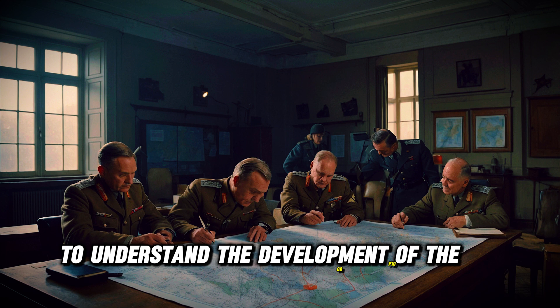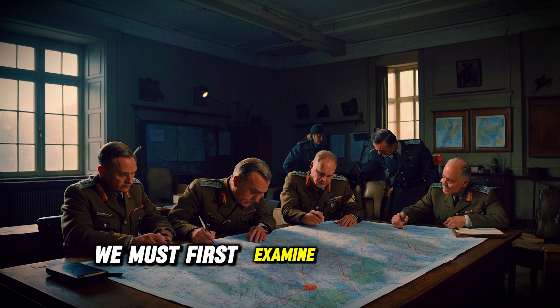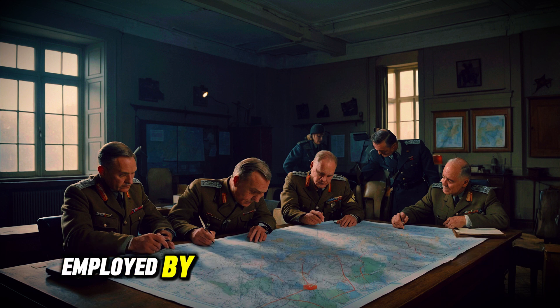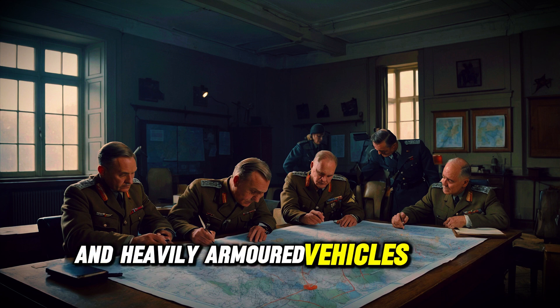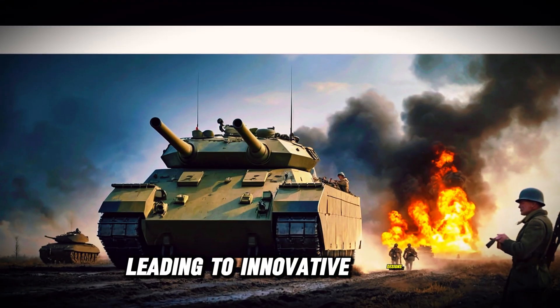To understand the development of the P-1000 Rata, we must first examine the military strategies employed by Germany during World War II. As the war progressed, the need for more powerful and heavily armored vehicles became apparent, leading to innovative designs.